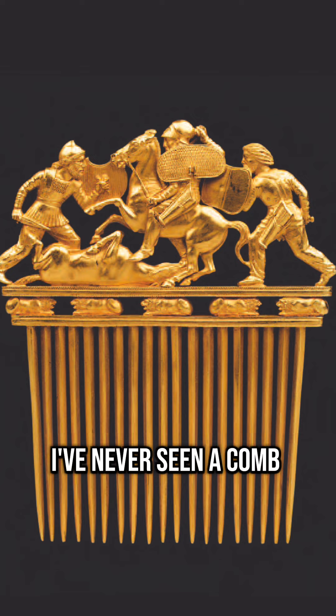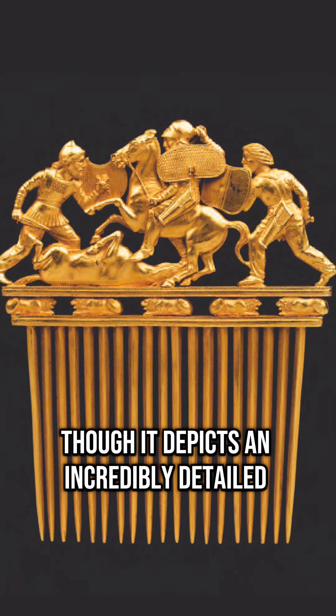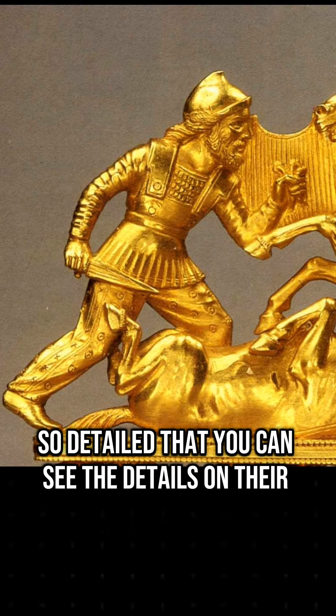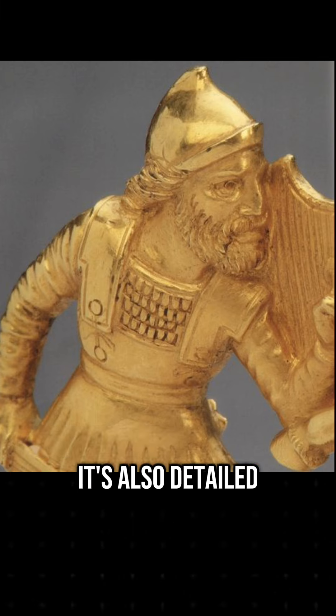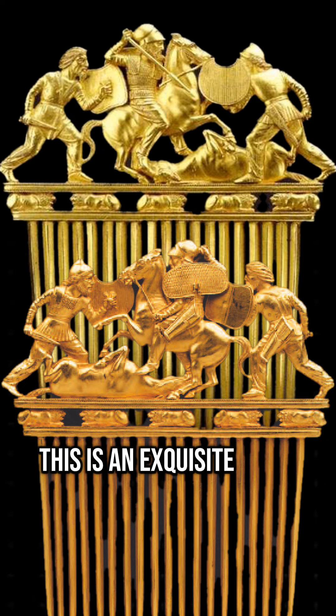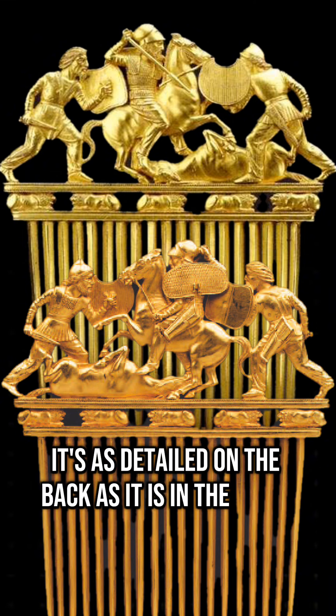I've never seen a comb quite like this though. It depicts an incredibly detailed battle scene, so detailed that you can see the details on their clothing. It's also detailed enough that you can see the fear on this little guy's face. This is an exquisite piece of art — it's as detailed on the back as it is in the front.